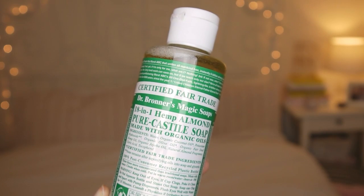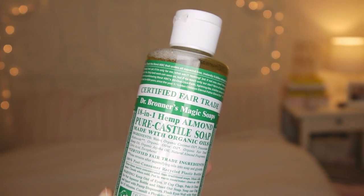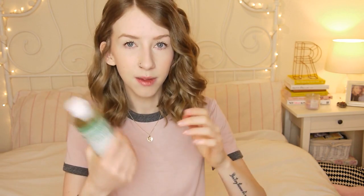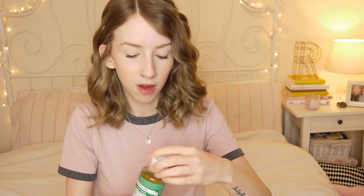This I'm very intrigued about — it's an 18-in-1 hemp almond soap made with organic oils. It gives you a few ways you can use it: face and body wash — get wet, apply soap to hands, washcloth, or loofah. You can use it as a fruit and veg wash, or even as a household cleaner. This seems like a really cool product — I've never heard of anything like this before. It smells so nice, like Battenberg cake. If you like marzipan, you'll like the smell of this.